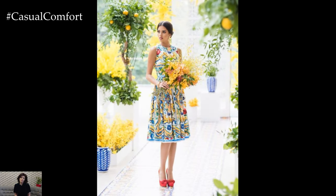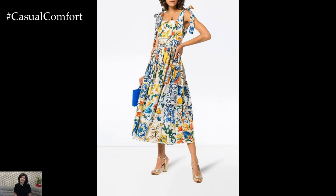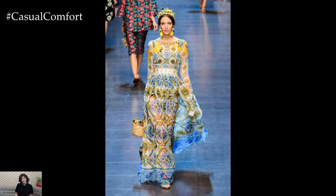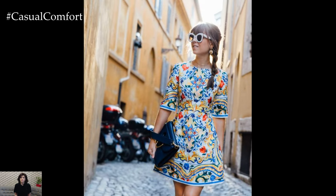The timeless appeal of Majolica prints ensures that these dresses will remain fashionable for years to come. Unlike fast fashion trends that come and go, Majolica prints have a classic elegance that transcends seasonal changes. Investing in a Majolica print dress means adding a timeless piece to your wardrobe, one that can be worn and cherished for many years.